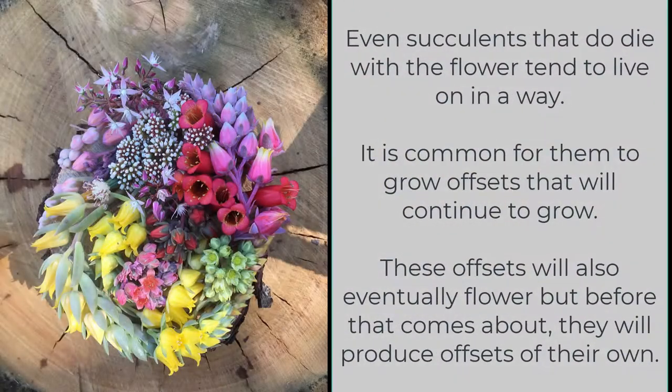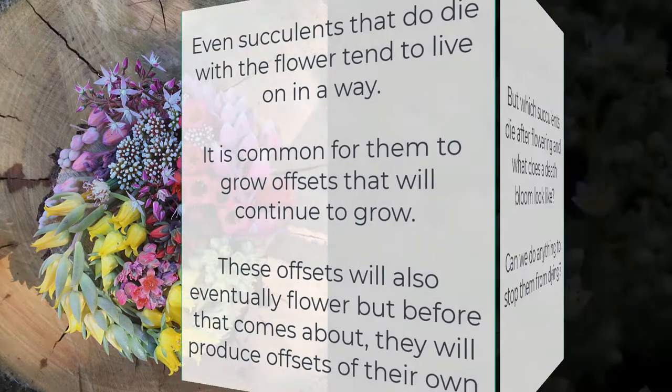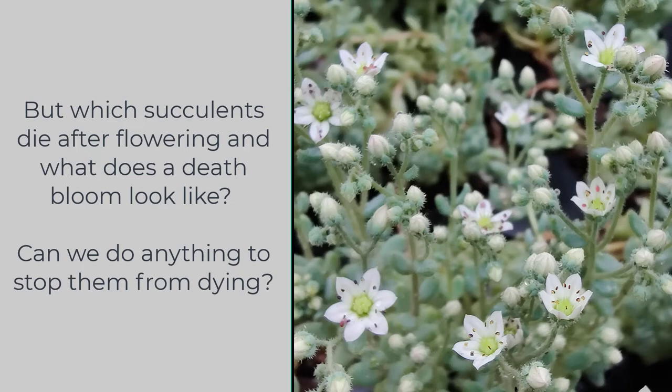Even succulents that do die with the flower tend to live on in a way. It is common for them to grow offsets that will continue to grow. These offsets will also eventually flower, but before that they will produce offsets of their own. But which succulents die after flowering, and what does a death bloom look like? Can we do anything to stop them from dying?